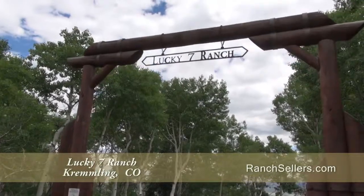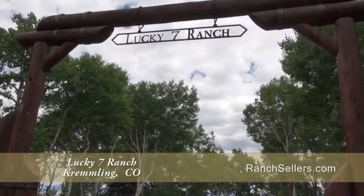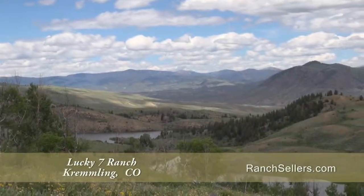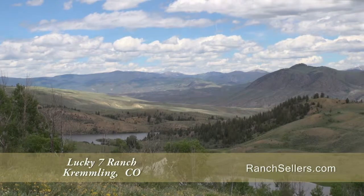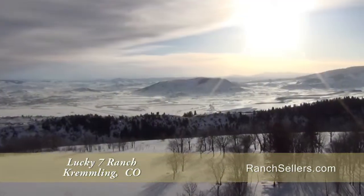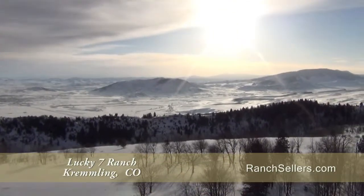For those seeking the perfect ranch for sale, Lucky 7 Ranch is for you. Lucky 7 Ranch includes 160 acres on top of two large reservoirs overlooking the famous Colorado River, out to the Continental Divide, and Eagle's Nest Wilderness Range.